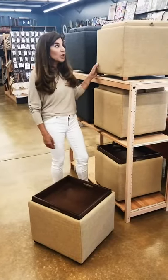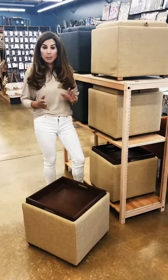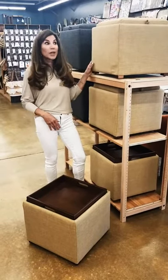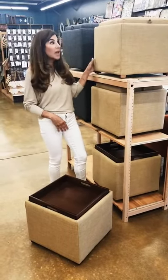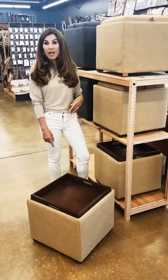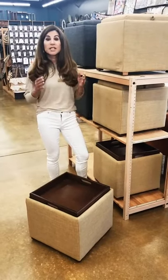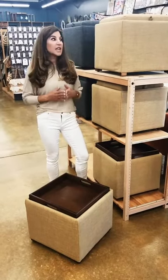Hey everyone, today I'm at World Market and I've already talked about how I love multifunctional purpose furniture. This is really great because it's a storage ottoman — you can either have it as an ottoman or flip it over and have a tray on the top. Whenever you can use something that is multifunctional, especially in small spaces, it's a great idea.